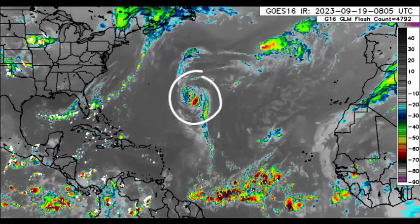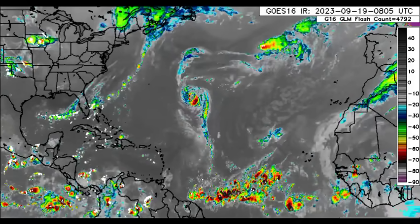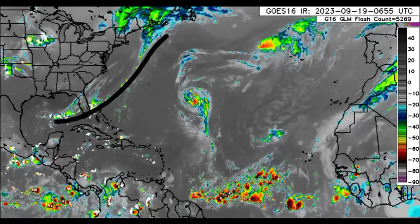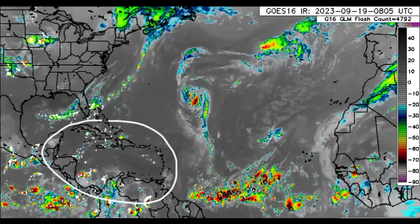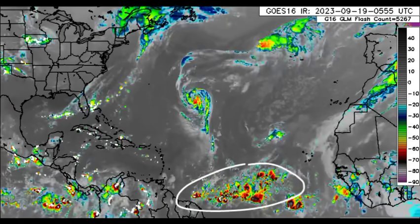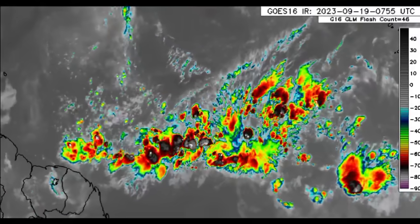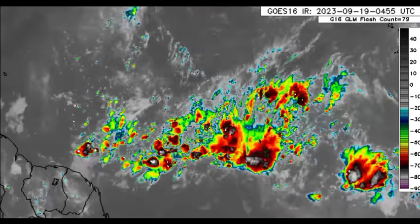Nigel is not the most defined hurricane out there — it is battling some unfavorable conditions. That front extends from parts of the Gulf into Florida and back out, and we can see some scattered showers and thunderstorms across sections of the Caribbean and surrounding areas. Out in the main development region, all that activity is in association with a tropical wave. Let's take a look at this surface chart — you can see it being marked, so a lot of activity in association with this wave.